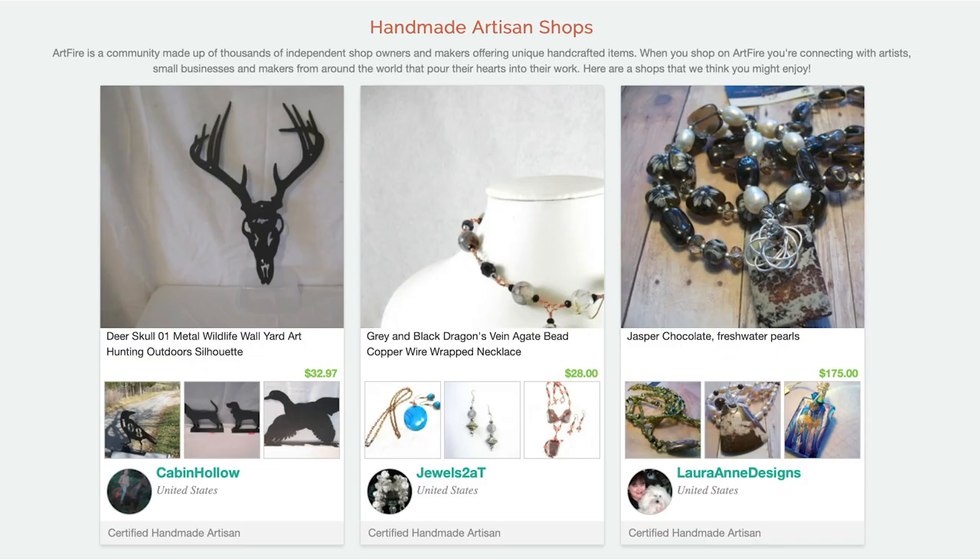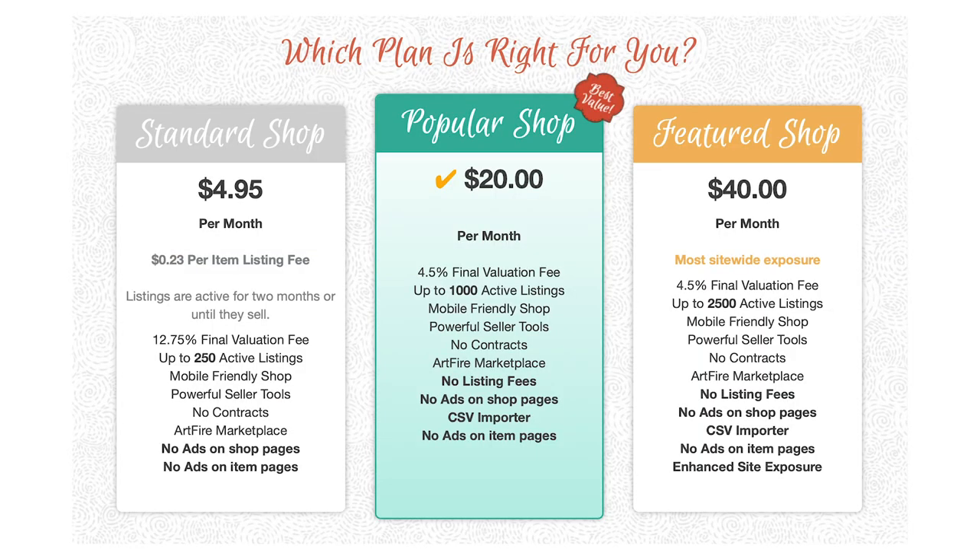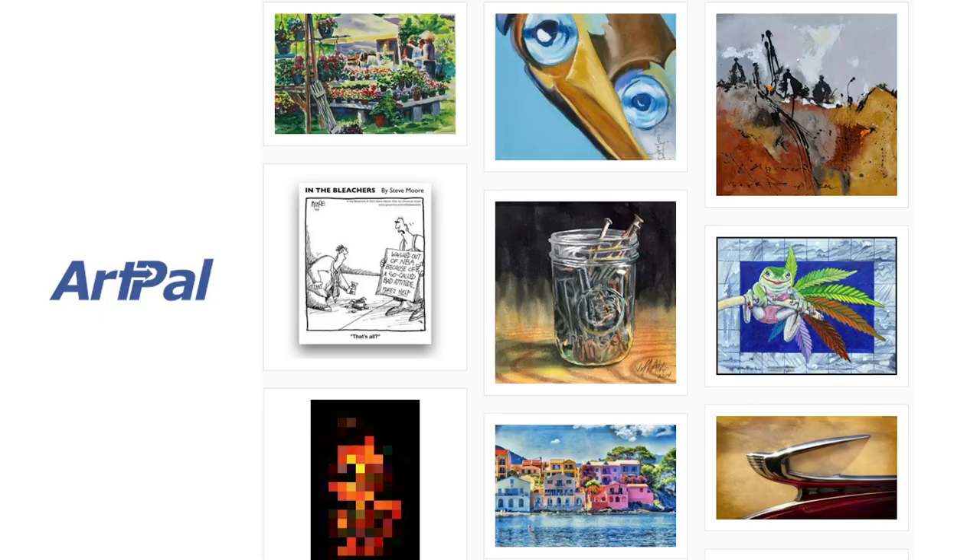Number two: Artfire. Artfire is an Arizona-based marketplace for artisan goods of all kinds — in many ways it's like Etsy. They charge a monthly seller plan starting from $4.95 and a $0.23 listing fee per item. If you pay $20 per month, they waive the per-item listing fee and you can list up to 1,000 items for free.